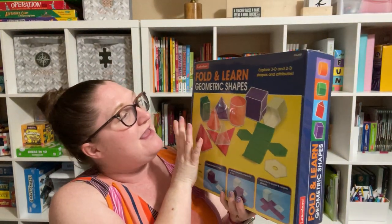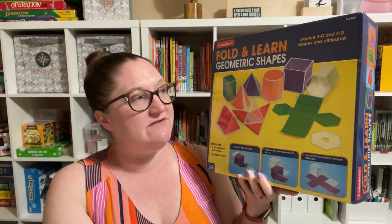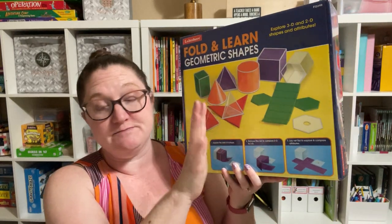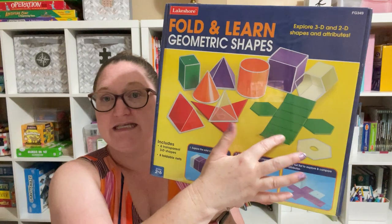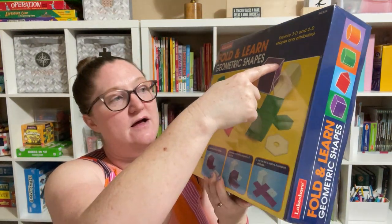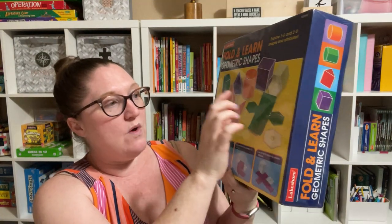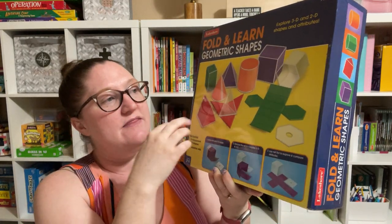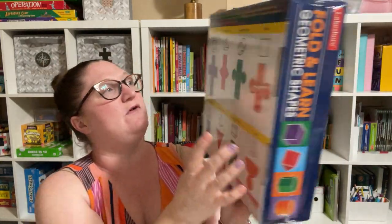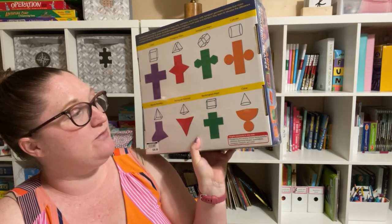And I got these Fold and Learn Geometric Shapes. I thought these would be great because my girls have been doing geometry, and it's specifically hard when they're trying to figure out how many faces a geometric shape has or how many sides. With this, they can actually fold these up, put them in the plastic frame, and see the net — how many faces it has and how many sides. And when they put it together, they can see the angles and all of that. It comes with a cube, triangular prism, hexagonal prism, cylinder, square pyramid, triangular pyramid, rectangular prism, and cone.